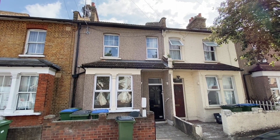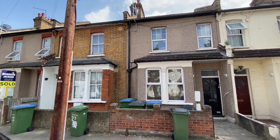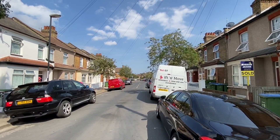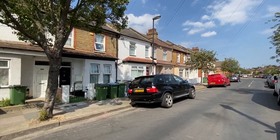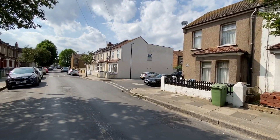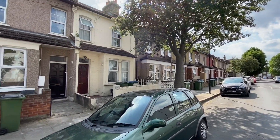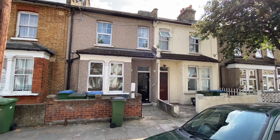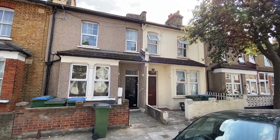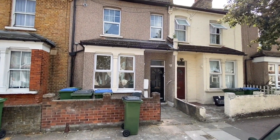Hello, it's Beaumont Gibbs estate agents. I'm just about to show you around a property in Brookdean Road, just to give you a feel for what the road looks like from the outside. We're just behind Plumstead High Street, about less than a quarter of a mile from Plumstead High Street, and probably about two-thirds of a mile from Plumstead Mainline Station. There are lots of shops locally in Lakedale Road, which is just off Plumstead High Street, and lots of bus routes as well. I'm going to take you inside the property now.